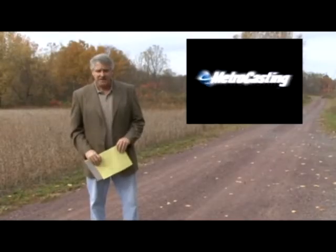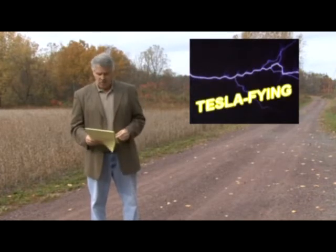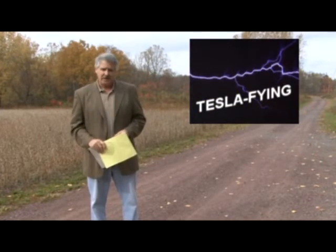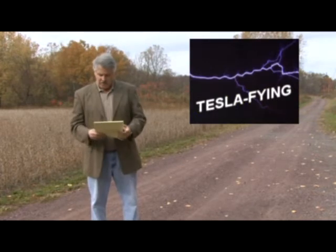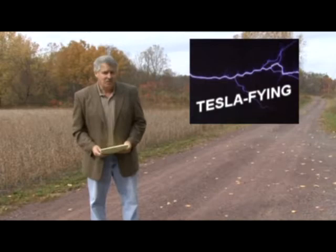Welcome back and thanks for MetroCasting with us. Electricity, some would say, makes life for us in this day and age go round and round. Well, we found a group of young people who have taken their interest in electricity to an electrifying new level.